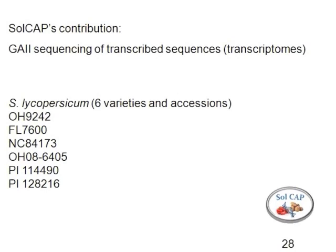Solcap's contribution to these genome resources came from the GA2 sequencing of transcribed sequences, or transcriptomes. Alan mentioned this briefly. Specifically, there are a number of varieties that we have sequenced.